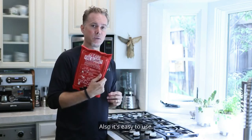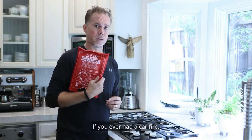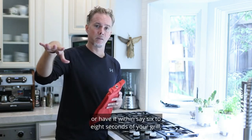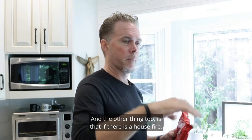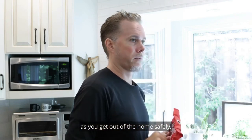It's easy to use, so you can teach your children how to use it. You can also have one in your car in case of a car fire. If you're grilling outside, have it next to your grill or within about six to eight seconds of your grill so you can easily grab it and drape it over. And if there is a house fire, you can drape it over yourself as you exit the home safely.